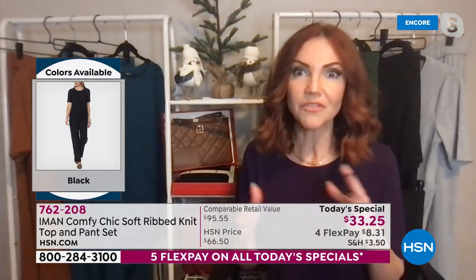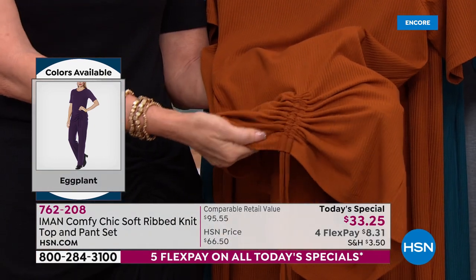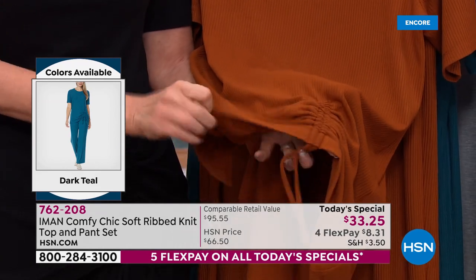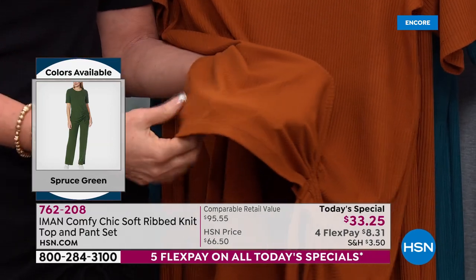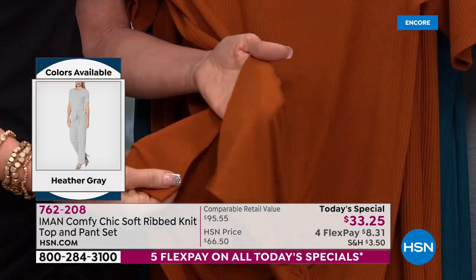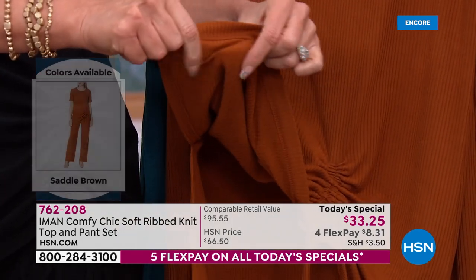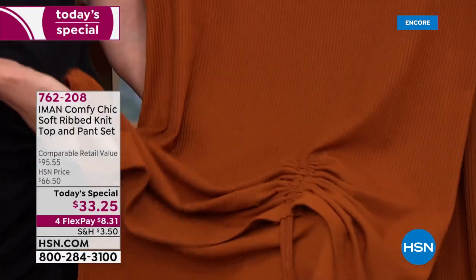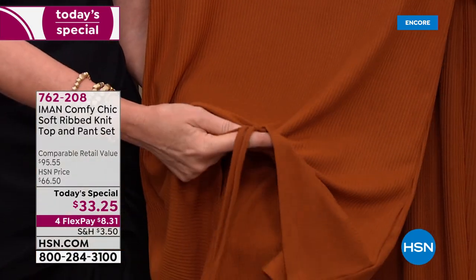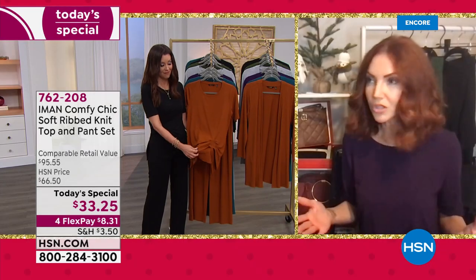She's giving us gorgeous elements like that asymmetric drawstring ruching on the side, inclusive sizing all the way to 5X, and three inseams — you're not going to find that in a department store or any other set on the market. This ribbed knit is so soft and has such a great weight to it, so it's perfect for lounging at home on the couch, hanging out with family during the holidays when it's cooler outside.